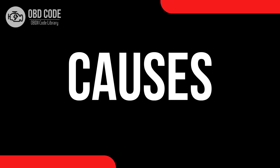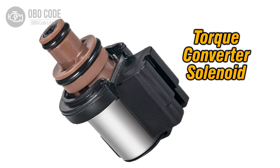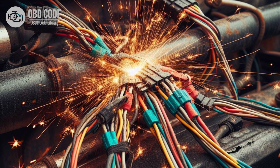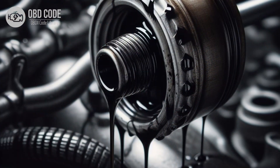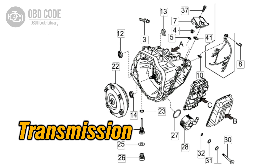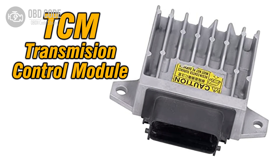Causes of code P0743: 1. Faulty torque converter clutch solenoid. 2. Wiring or connector issues in the TCC circuit. 3. Low transmission fluid level or dirty transmission fluid. 4. Mechanical problems within the torque converter. 5. Internal transmission damage. 6. Faulty transmission control module (TCM) or engine control module (ECM).